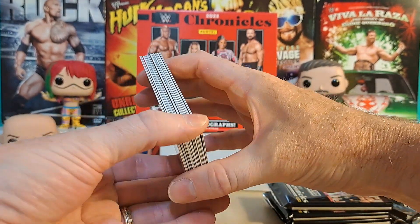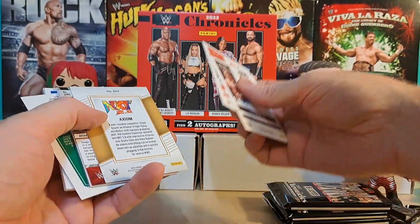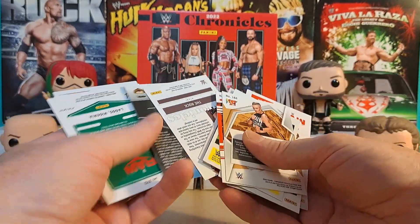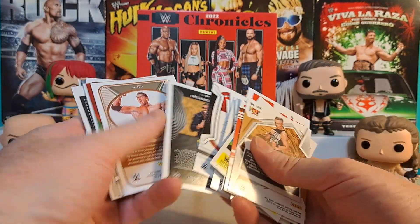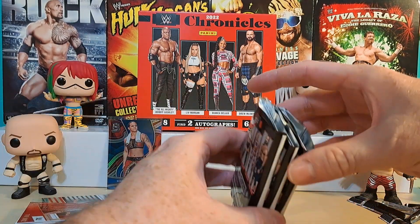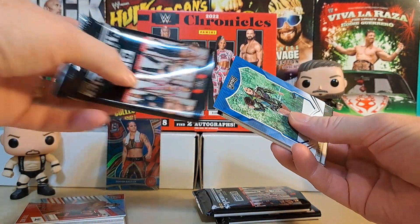I'm guessing some of the parallels are going to be like unnumbered stuff. I just don't know - I keep dropping cards, they're so slippery. I don't know what is considered a parallel or what is considered something else. Like, look for two autos and 27 different colored parallels inside of these boxes. We've done pretty good where we haven't hit one of the autos yet. Let's go with this pack - we're going to save that one with a big fat thing in the middle till the end.